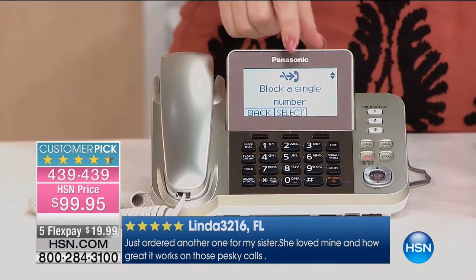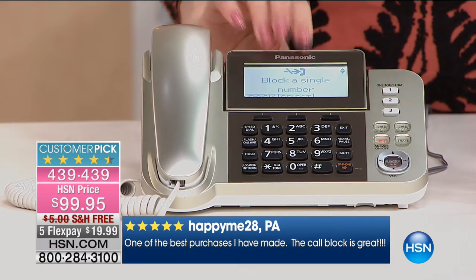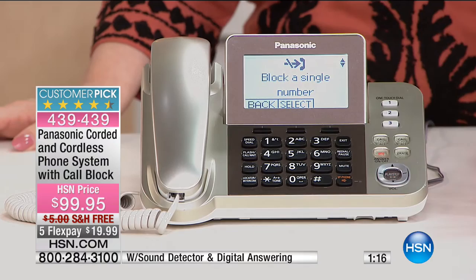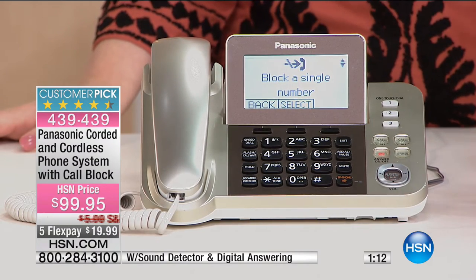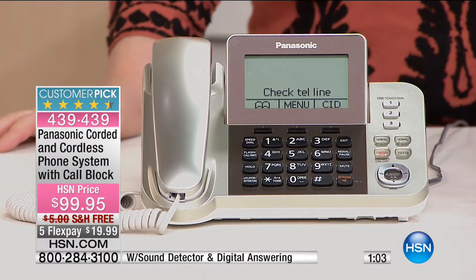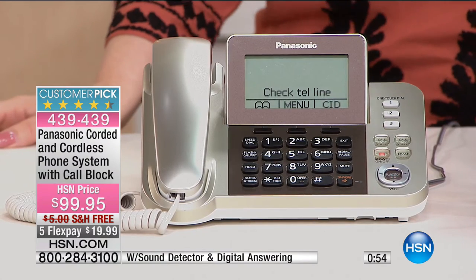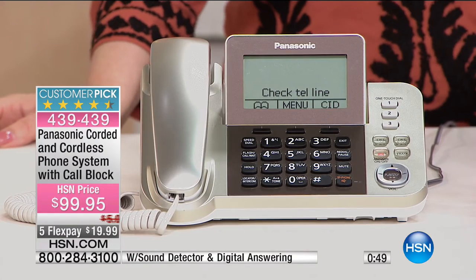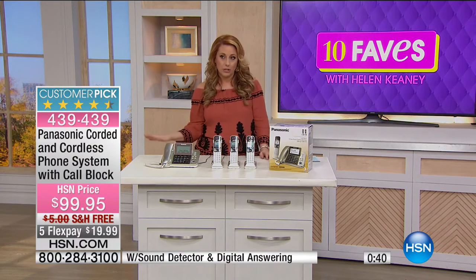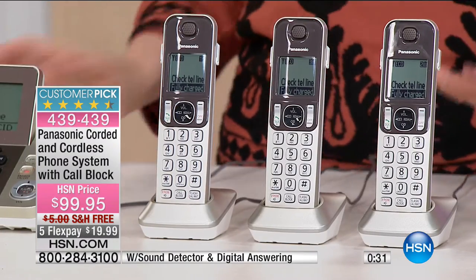You can see the call block function right there on that big screen. The reviews say it's one of the best purchases ever made. The handsets plug into the wall to charge, and you can also use them as an in-house intercom — so if you want to let people upstairs know it's dinnertime, you can do that. We're also doing an amazing special: extra flex payment, under $20 to get home — $19.98 on five interest-free payments, free shipping and handling. This is our number one selling phone in HSN history — over 63,000 purchased.